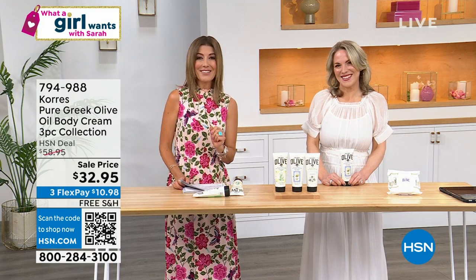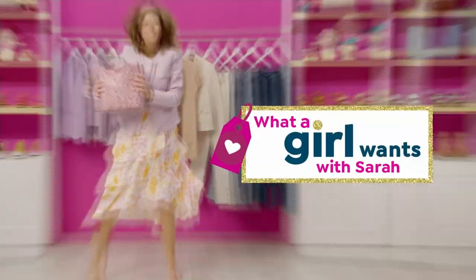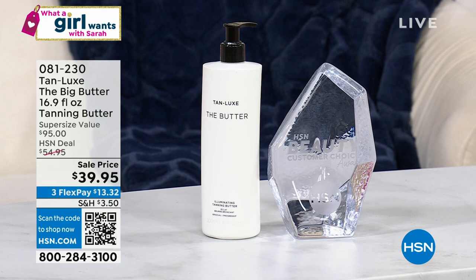We've got to start our second hour. You are watching What a Girl Wants. And speaking of beauty products, you have to just take a look at the big butter from Tan Lux. How much do I love this tanning product? I love it so much. I have been asking every week to get the big butter into my show. This is the week. This is the moment.